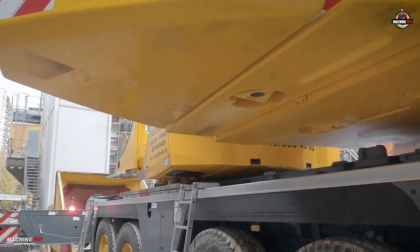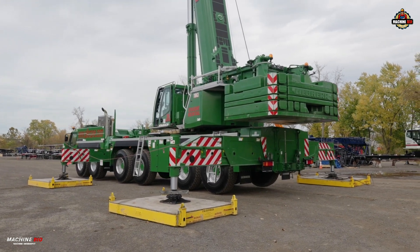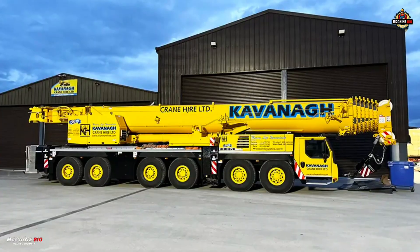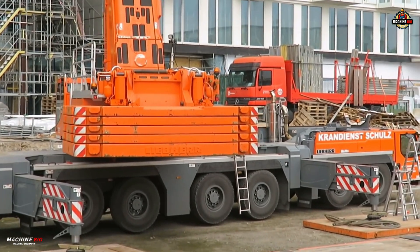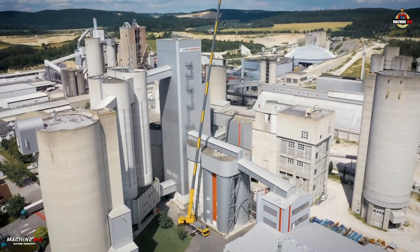With 88 tons of counterweight and an outrigger stretching 9.2 meters in length and 9.4 meters in width, the LTM 1300-6.3 offers unparalleled stability, making it a true icon of modern lifting engineering, adaptable for nearly any type of job site.